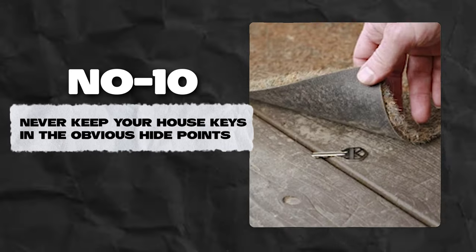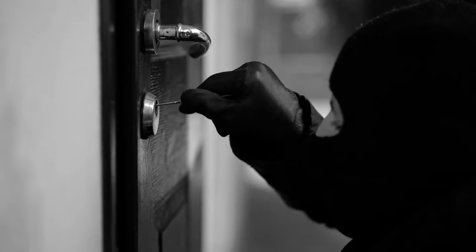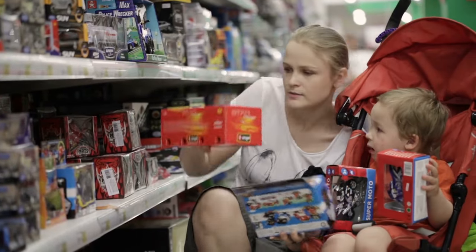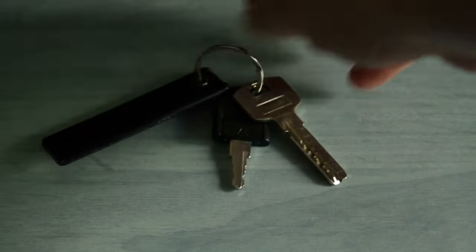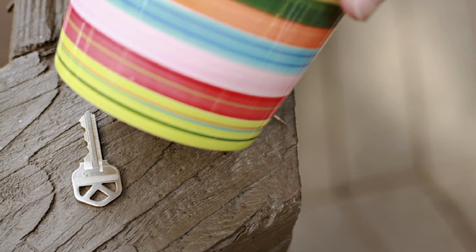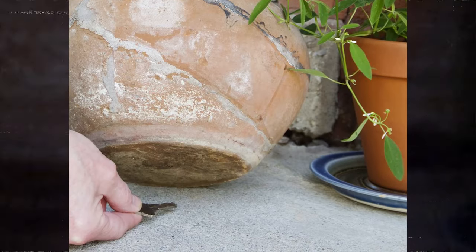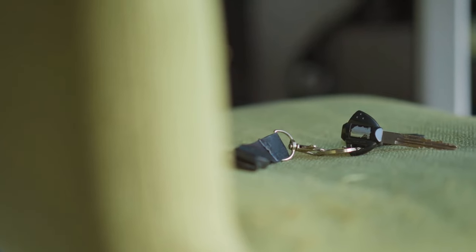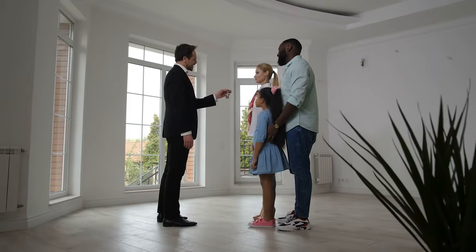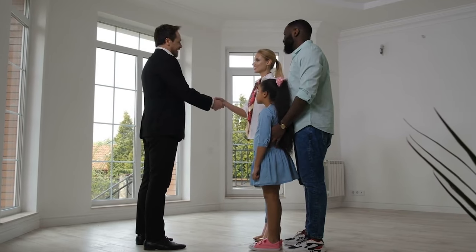Number 10: Never keep your house keys in the obvious hiding spots. Whether you're going on a short trip or just out shopping, never leave your keys where anyone can guess. Underneath the doormat or inside a flower pot may have seemed ideal in the past, but these are the first places burglars check. Always take your home keys with you. However, if you must leave them, keep them with a trusted neighbor, friend, or family member.